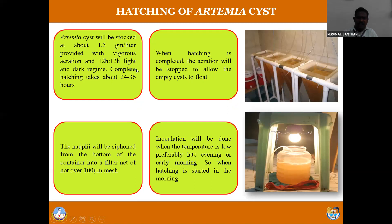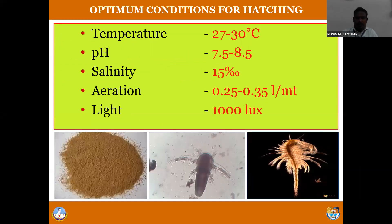To hatch the artemia cyst: 1.5 grams of artemia cyst is inoculated in one liter of water, 12 hours light and 12 hours dark condition is provided. If you provide suitable water quality conditions - temperature between 27 and 30 degrees centigrade, pH 7.5 to 8.5, salinity above 15 ppt, vigorous aeration, and at least 1000 lux light - after 24 to 36 hours the artemia will hatch out. The artemia nauplii are harvested through a micron mesh sieve. This artemia nauplii is used as feed for fish or shrimp larvae. The nauplii are very active just after hatching.